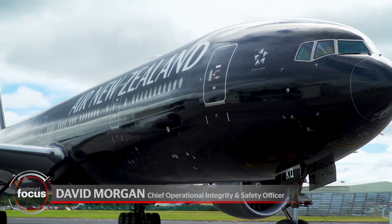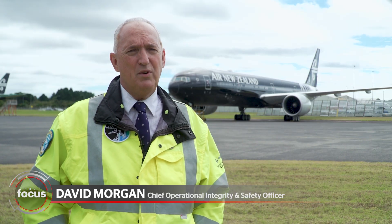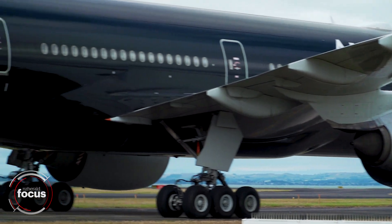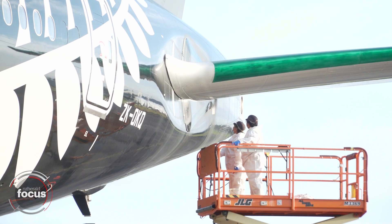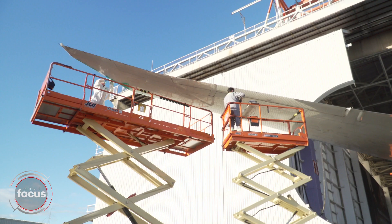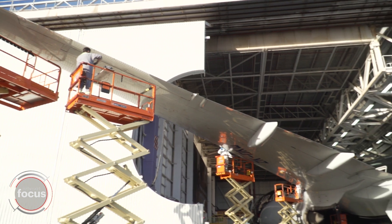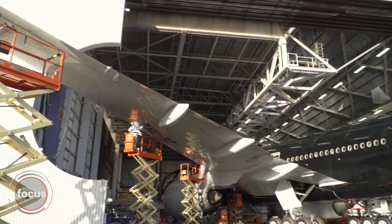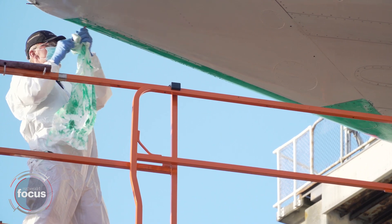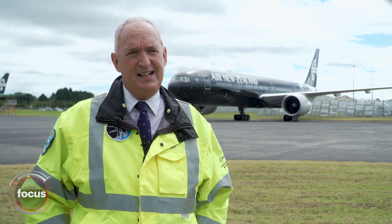Typically when an aircraft has been on the ground as long as OKQ has, an airline will conduct an operational flight check to reanimate the airplane — that's what we're going to be doing today. Two pilots and a systems engineer who are qualified to conduct this flight will be taking the aircraft up for a little under two hours, thoroughly checking a number of systems to make sure they're all working optimally. We do that to ensure the aircraft is completely airworthy and also customer worthy for when our customers come back on board later in the year.